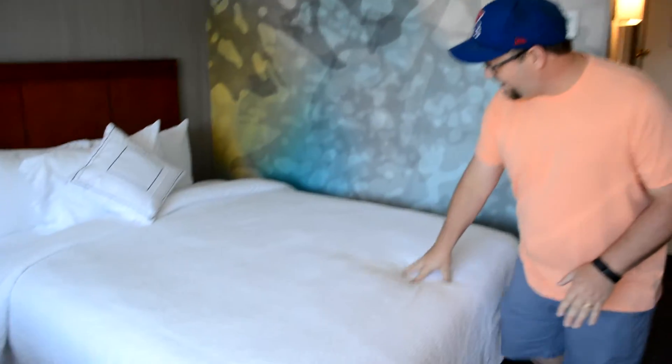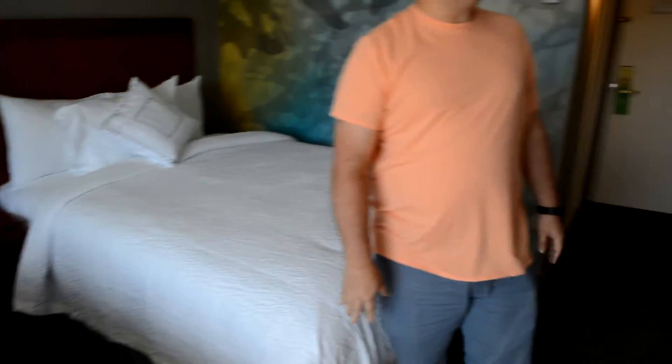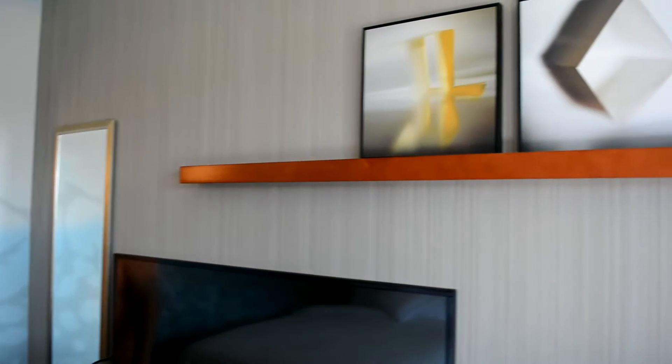They're telling me the beds are new — soft, plush, really nice beds. Jeez Louise, look at it. And the textures on the wallpaper too. It's pretty nice. It's really nice.